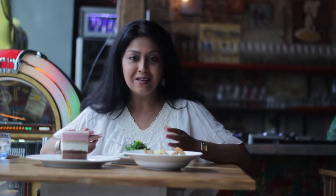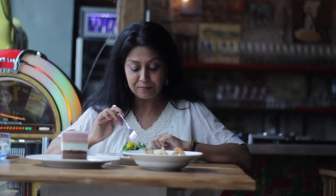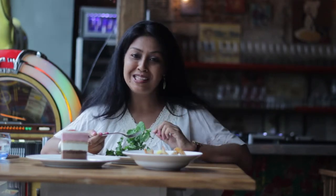A medley of textures and flavours — soft, creamy goat cheese, crunchy and yet soft beetroot slices, absolutely crunchy and fresh arugula leaves, and of course the right amount of zest and tanginess with the mimosa dressing. This salad is absolutely the perfect palate-pleaser.